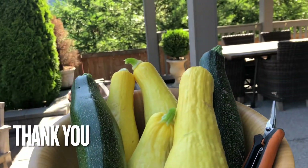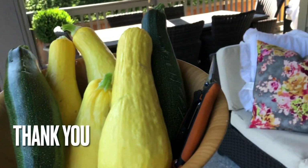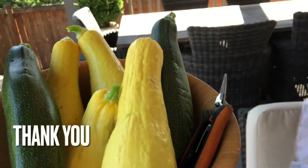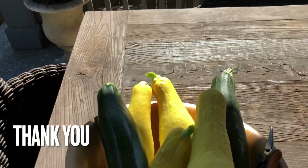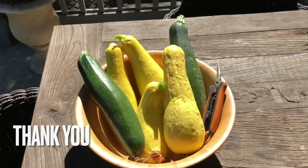Good morning! I love you — fresh from the garden.